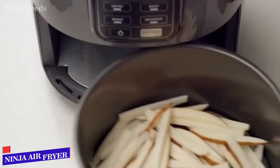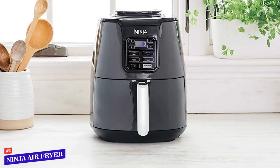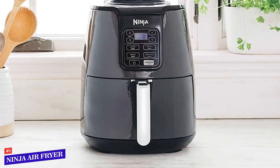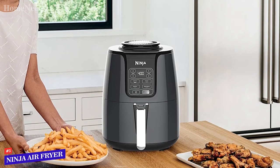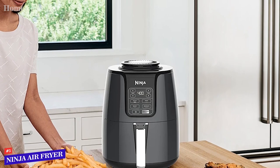Number 5: Ninja AF-101 Air Fryer. Ninja has a great reputation for providing well-made, durable products, including its blenders, and this air fryer is no different. Right out of the box, we appreciated its sturdy, solid feel, and the sleek black finish makes it look like it's right out of a professional kitchen.